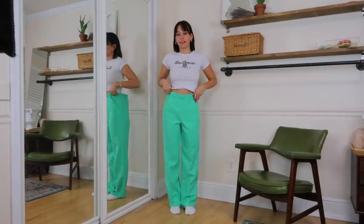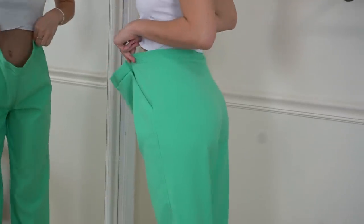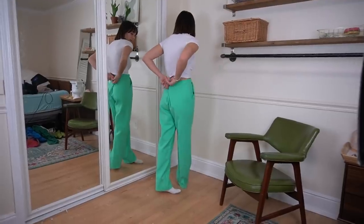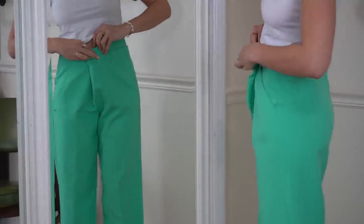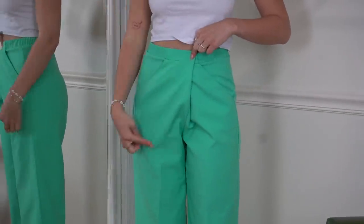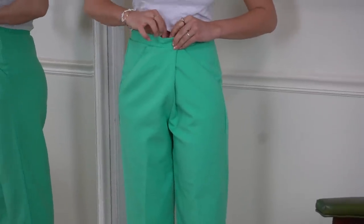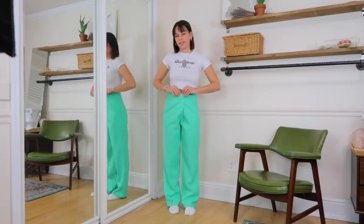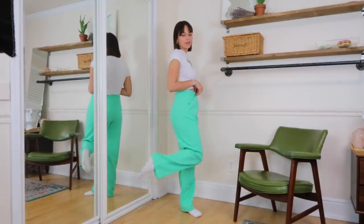Next thing I got off eBay are these green pants. They're a little too big, but if I add a dart in the back — or the front, sometimes it can just look like a button or a zipper — they'll be perfect. In the meantime, I might just use a safety pin because safety pins are my best friend. These were around $10, and I just really wanted a bright green pair of trousers.